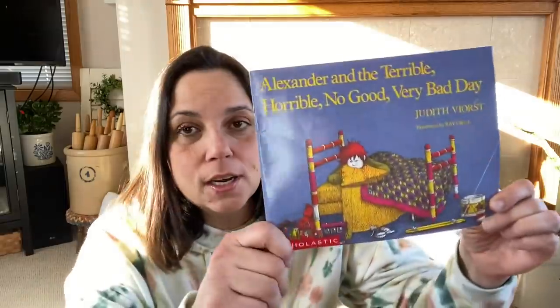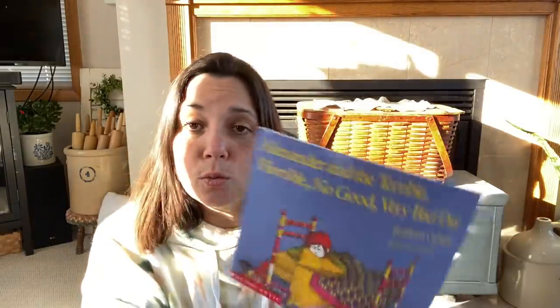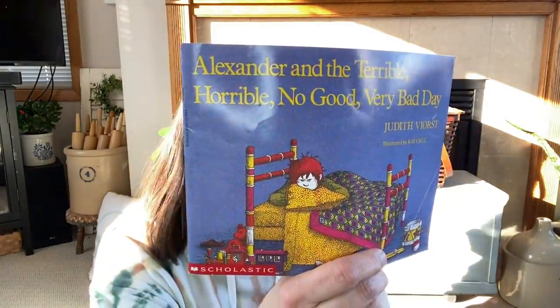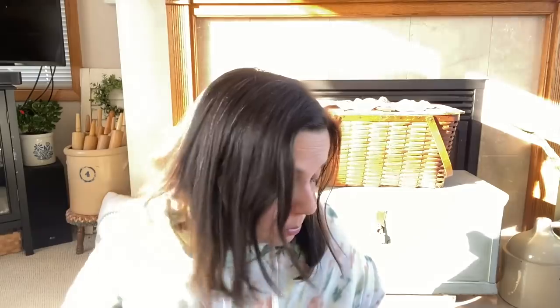Chris and I got this for our kids book collection — eventually it'll be for the grandchildren. He remembered this one from childhood and so did I: 'Alexander and the Terrible, Horrible, No Good, Very Bad Day.' I definitely remember this. It's a Scholastic book with an original copyright of 1972. That will be for our kids book collection.